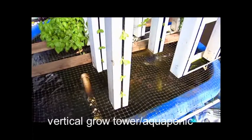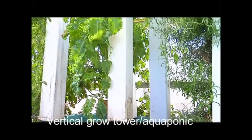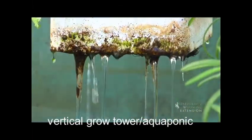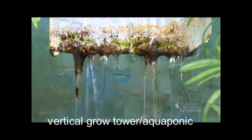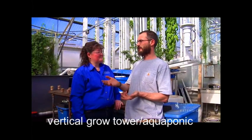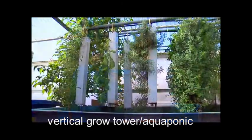We grow fish in tanks and then we take the wastewater from fish production and cycle it through hydroponic elements. The plants clean the wastewater so we can send it back to the fish. What it really does is take the liability of fish production — the waste produced — and turn it into another product we can sell, and actually a product we're finding is worth a lot more than the fish.